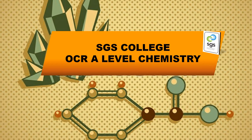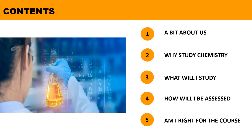Welcome to SGS College and thank you for your interest to study A-level chemistry. I will now introduce you to the course by talking firstly about chemistry at SGS, then about the structure of the course, assessment methods and finally entry criteria.